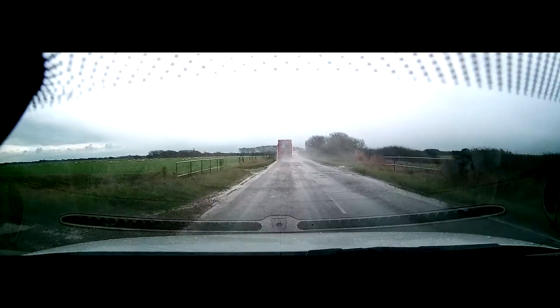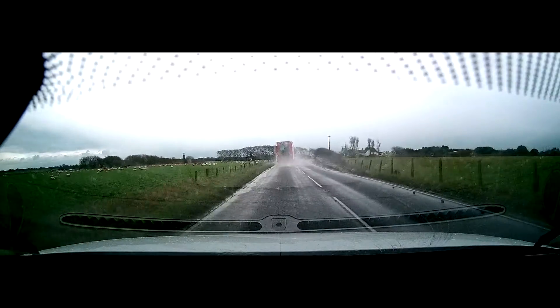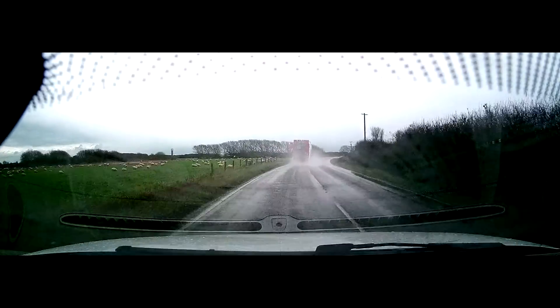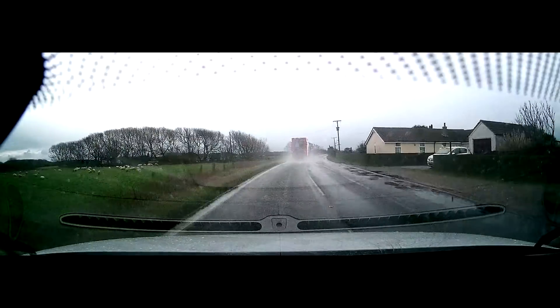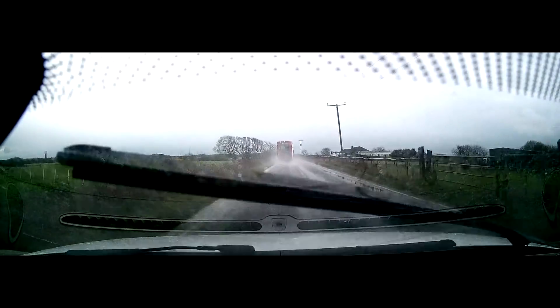The weather forecast was completely inaccurate as usual by the UK weather forecasters, and yeah, it was raining. But I thought, do you know what, I'm still going to go because the clouds looked quite moody. So I headed out towards Dungeness, which is just on the East Sussex-Kent border, just into Kent.